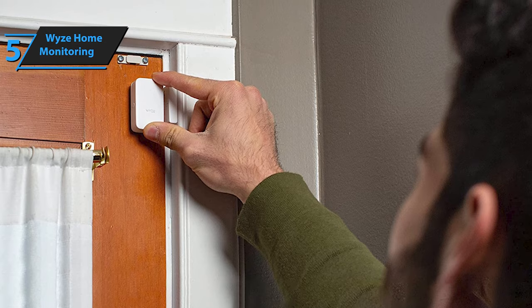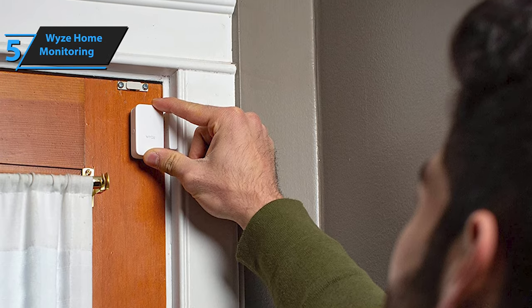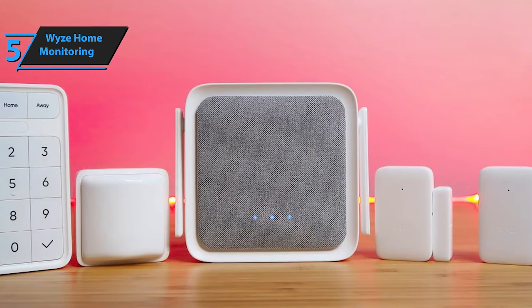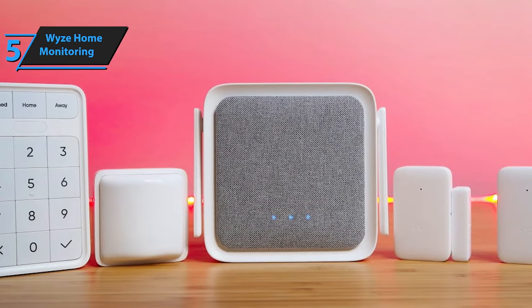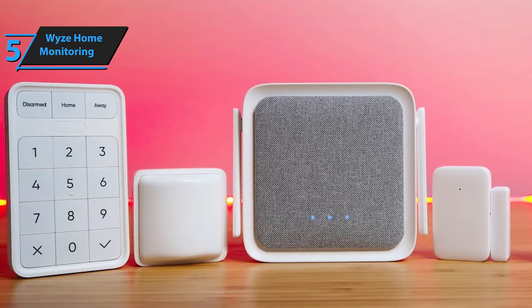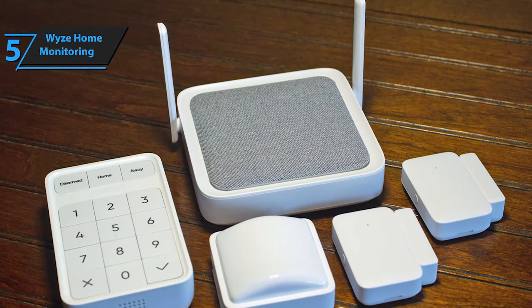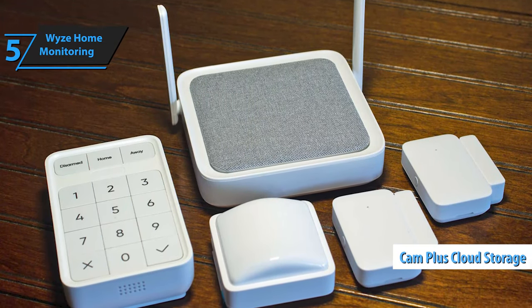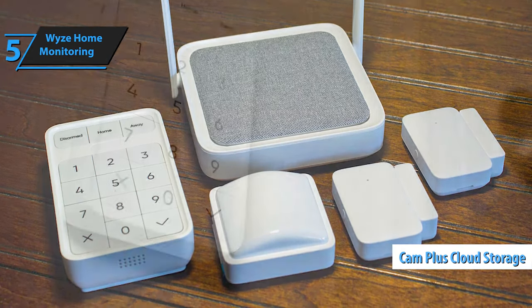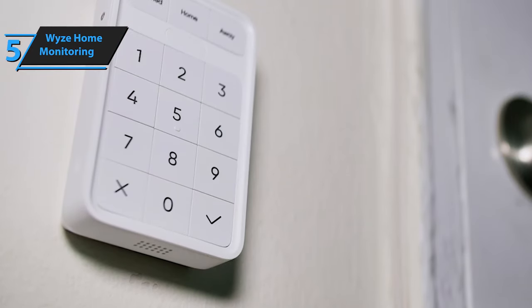While Wyze Home Monitoring lacks cellular backup and third-party smart home integration, its low monthly monitoring fees make it an attractive alternative to more expensive systems. Ultimately, your choice depends on what features you're willing to sacrifice for the affordability provided by Wyze. When an alarm is triggered, Wyze Monitoring's professionals will contact you. The package also includes CamPlus cloud storage for one camera. Wyze can offer such low monitoring fees because it doesn't rely on a cellular connection like most security systems.